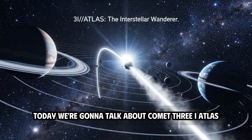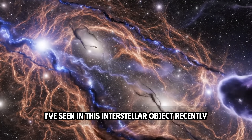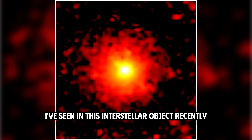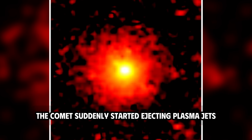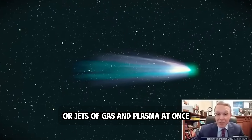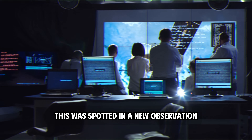Today we're going to talk about Comet 3I Atlas, as this may be one of the biggest changes I've seen in this interstellar object. Recently, the comet suddenly started ejecting plasma jets, giving it multiple tails — jets of gas and plasma at once. This was spotted in a new observation early on the morning of November 8.